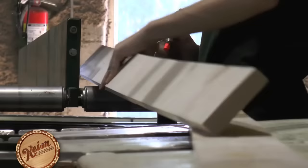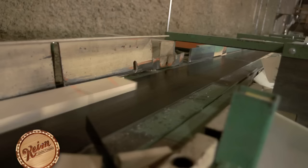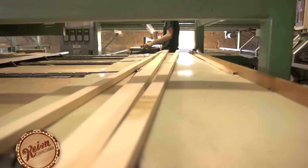Each board is then carefully inspected to spot any knots, cracks, or other imperfections. Chop saws, which cut each board to the required length, can read those markings and determine the best possible cut for each board.